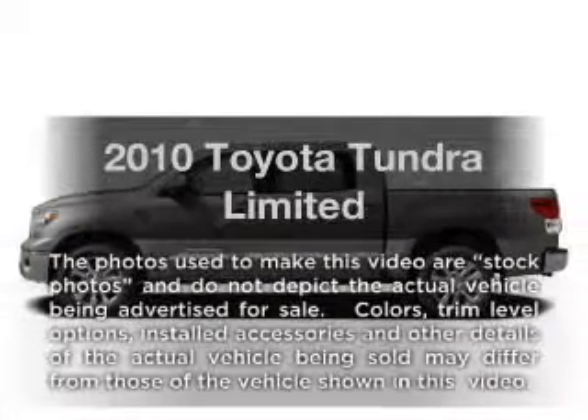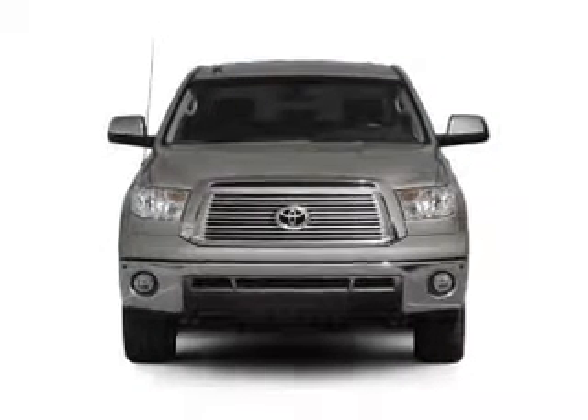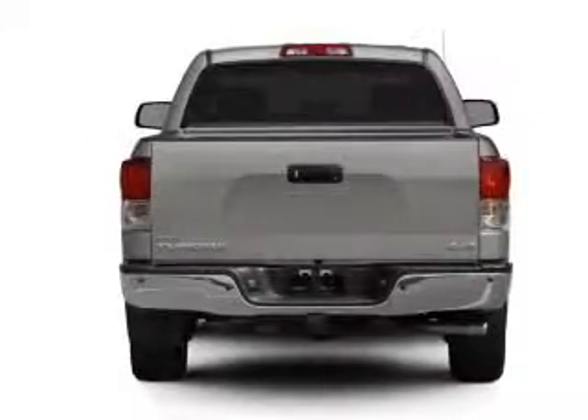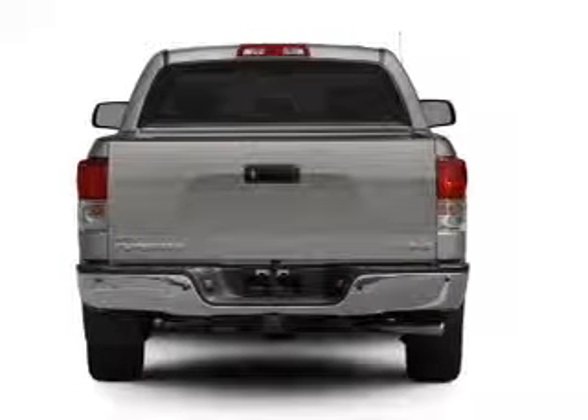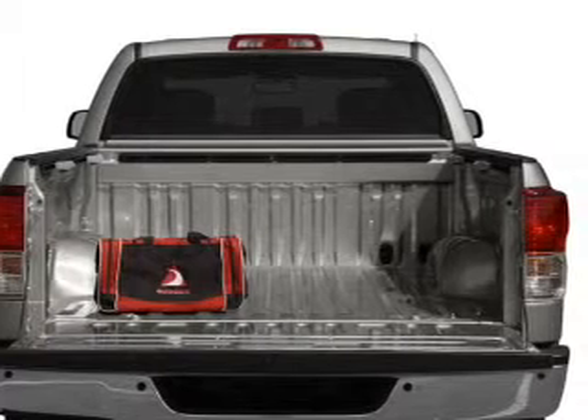Introducing the 2010 Toyota Tundra. If you're looking for an automobile with great attributes, look no further. With a powerful 8-cylinder engine that responds smoothly to its 6-speed automatic transmission, premium wheels lend a distinctive appearance. Treat yourself to a premium sound system.